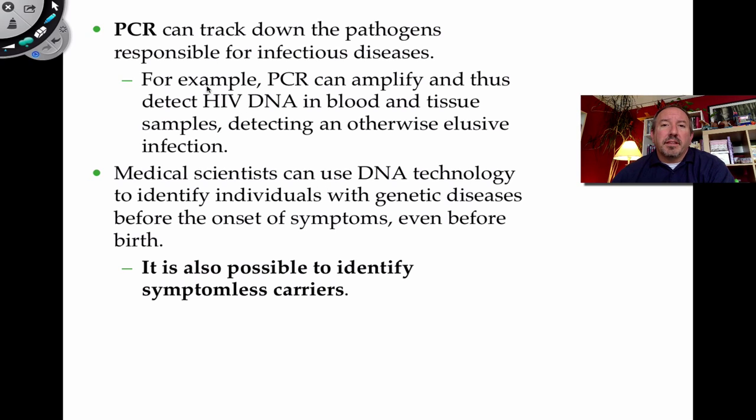Another key application of biotechnology is PCR — polymerase chain reaction — which can track down pathogens responsible for diseases. You can take blood or serum samples from a patient, amplify the DNA, and detect whether a person has a disease like HIV, because we know those sequences and can introduce primers to amplify and identify infection.